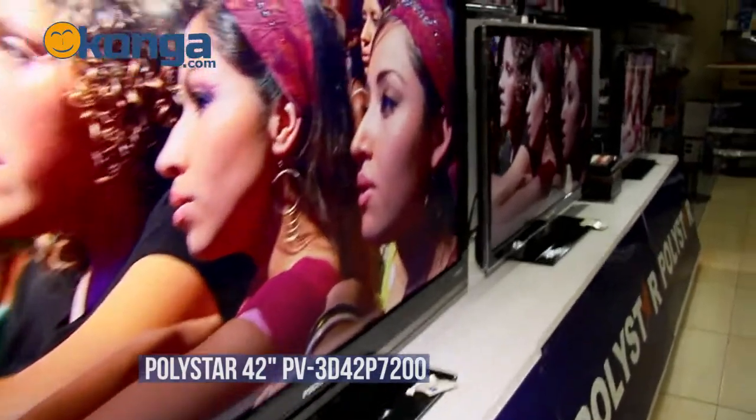Hi, I'm Jason and this is Konga.com, Nigeria's largest online mall. Today I shall be reviewing the Polestar 42 inch 3D LED TV.